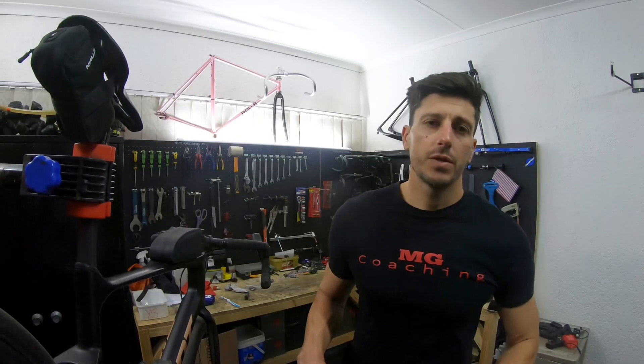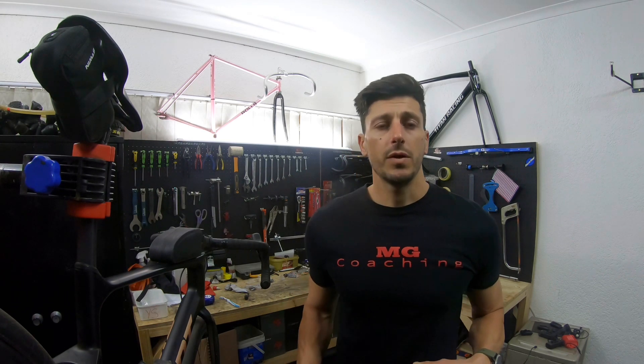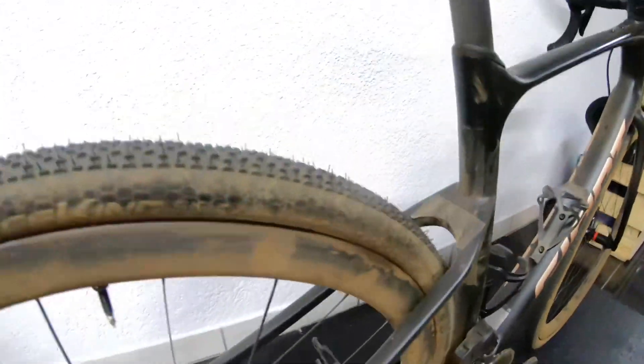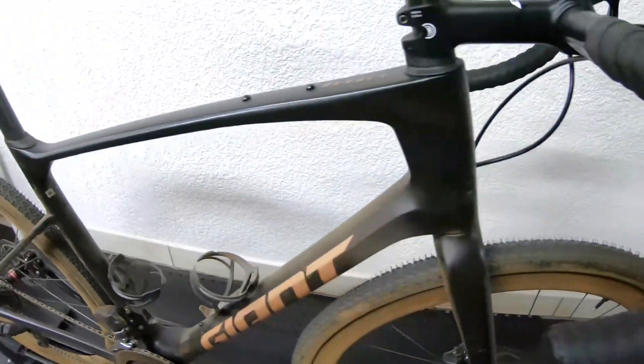I'm back in the workshop after some testing on asphalt, gravel roads, and some rough corrugations. To be honest, these tires don't feel much different than a 38c or even a 40c. However, we need to ask a few questions: are they fast, are they comfortable, or are they puncture resistant?